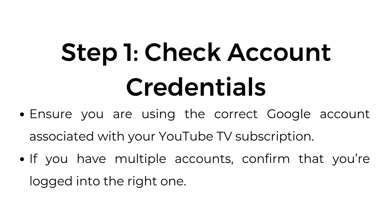Step number one: check account credentials. Ensure you're using the correct Google account associated with your YouTube TV subscription. If you have multiple accounts, confirm that you're logged into the right one.